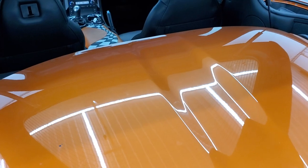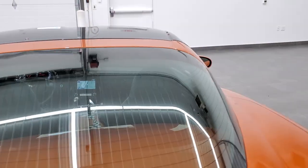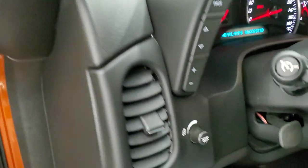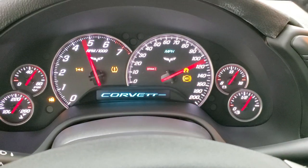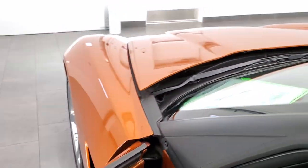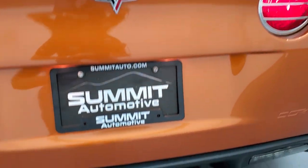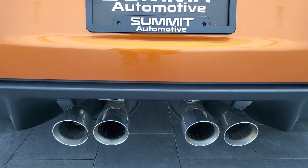That piece snaps back down into place and you can see the rear shocks are doing a nice job holding that rear hatch up. It shuts nice and solidly. We'll start it up and take a look under the hood — you can listen to the exhaust as well. And it starts right up. No check engine lights or anything like that. Sounds really good.